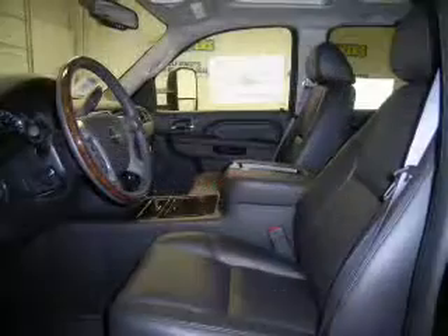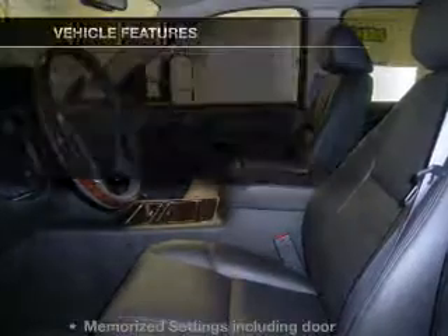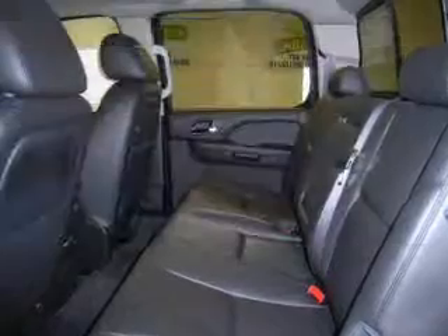There's nothing like a sunroof on a nice day. Memory settings are one of many features. With these notable features, you won't want to miss out on the opportunity to own this amazing ride.